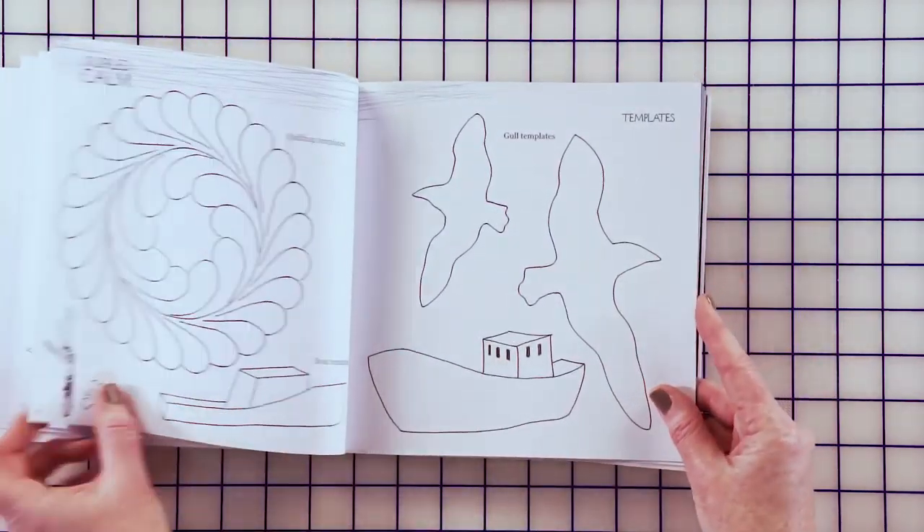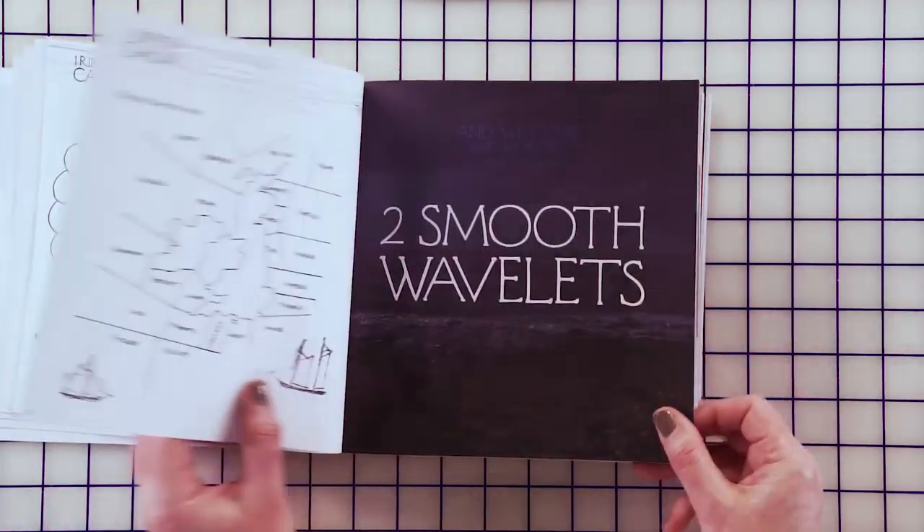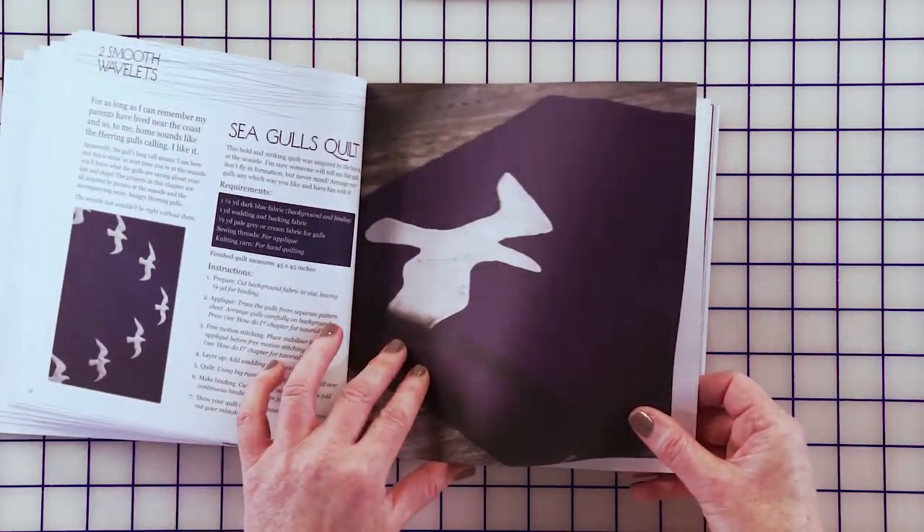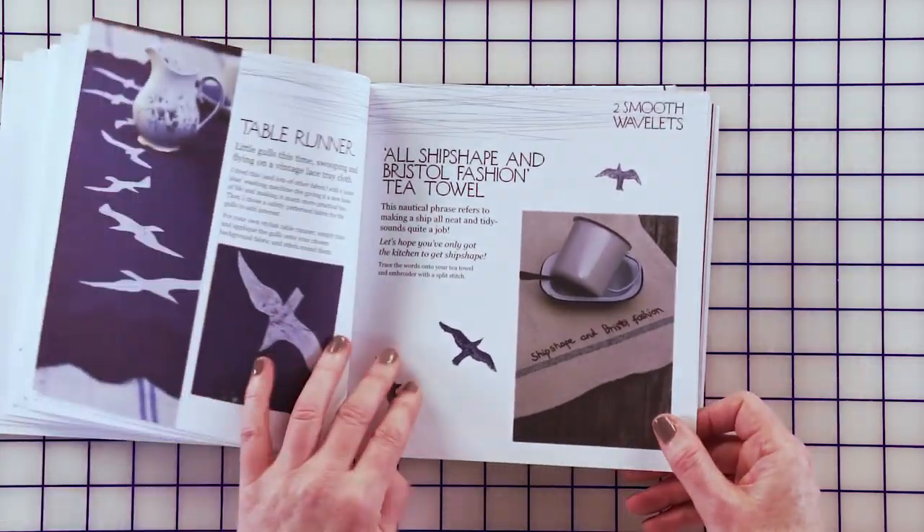Here we are. So we've got gulls and we've got boats and we've got seaweed. This is a lovely, really graphic picnic quilt that you can make, and table runners.